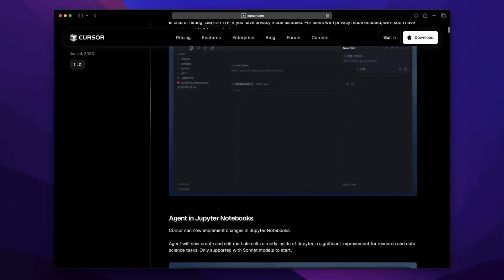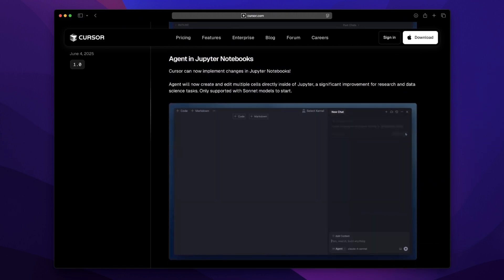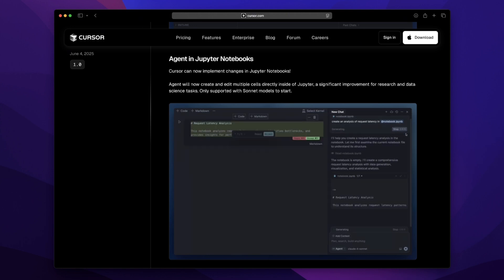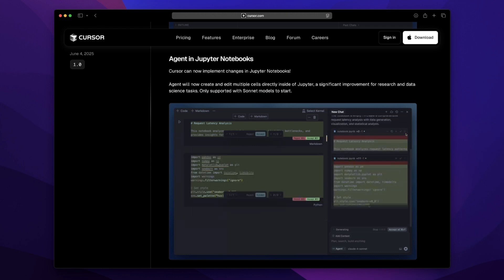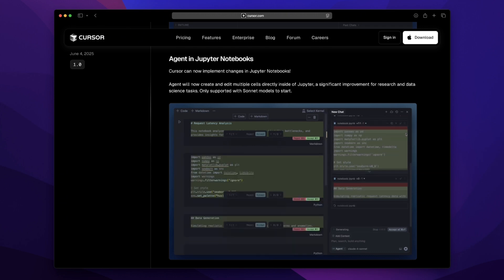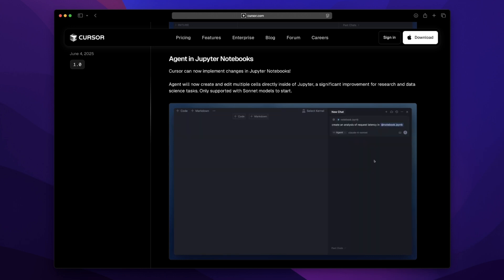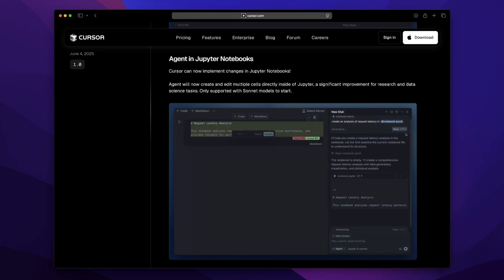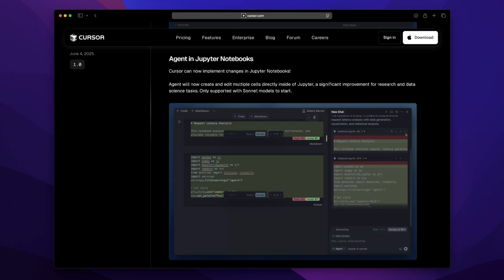For all you data science folks or Jupyter enthusiasts — Cursor now directly supports notebook editing. It's like Swift Playgrounds but inside Cursor. It initially works with Sonnet models, but you can already feel where this is headed: completely hands-free exploratory analysis. Imagine sketching out your ideas and watching Cursor transform them into working notebook cells automatically. I legit did a double take — it's like magic.